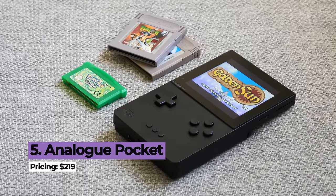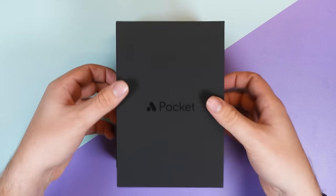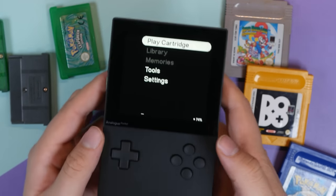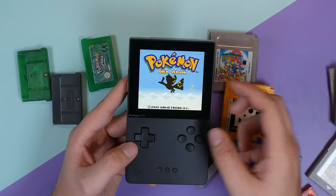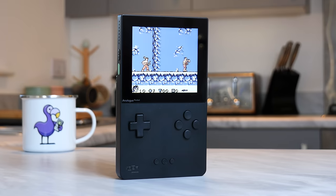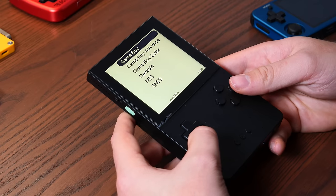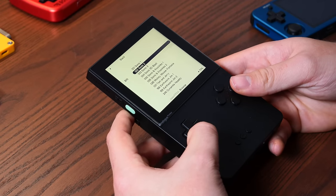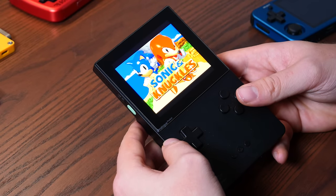It wouldn't be a top 10 without one of the most highly anticipated handhelds of the year — the Analog Pocket. A handheld that modernized the original Game Boy in a way that preserves gaming history. At first it launched as a console that could play your Game Boy cartridges, and with the help of some adapters you could get other cartridges working on it, such as Game Gear games. But it really turned into an invaluable handheld when it launched its Open FPGA feature, which allows you to install emulator cores, giving gamers access to play their own ROMs on the device as they please.